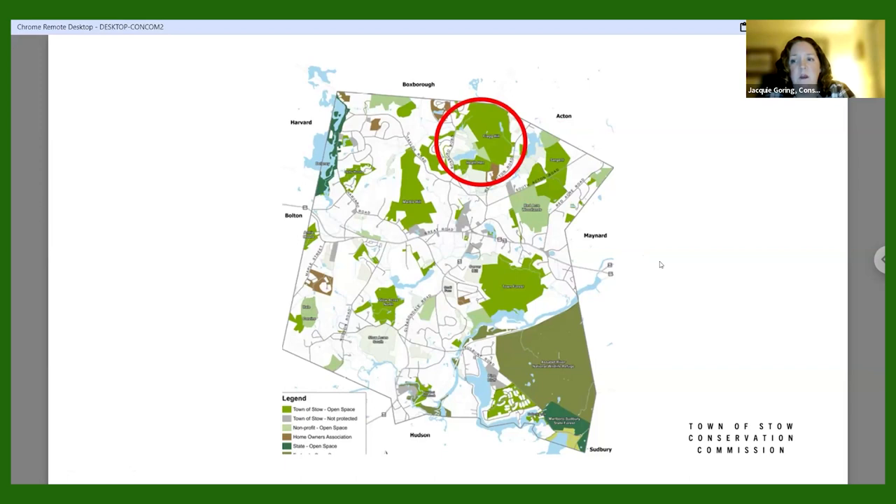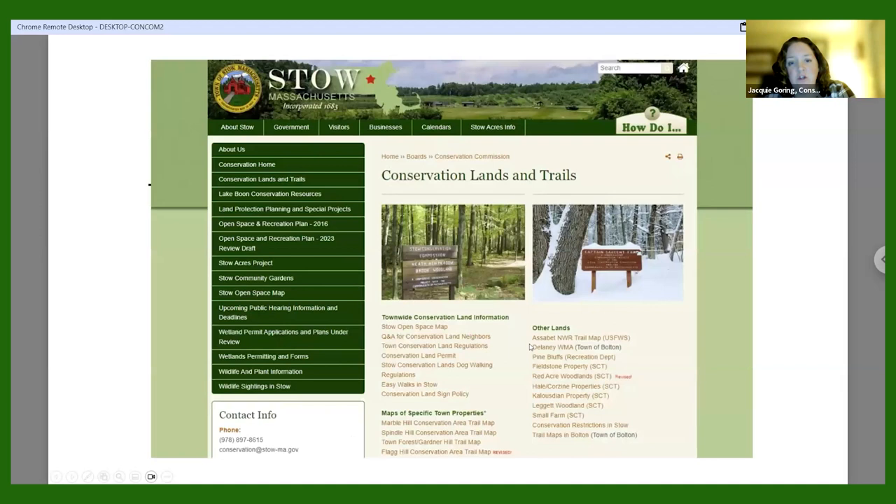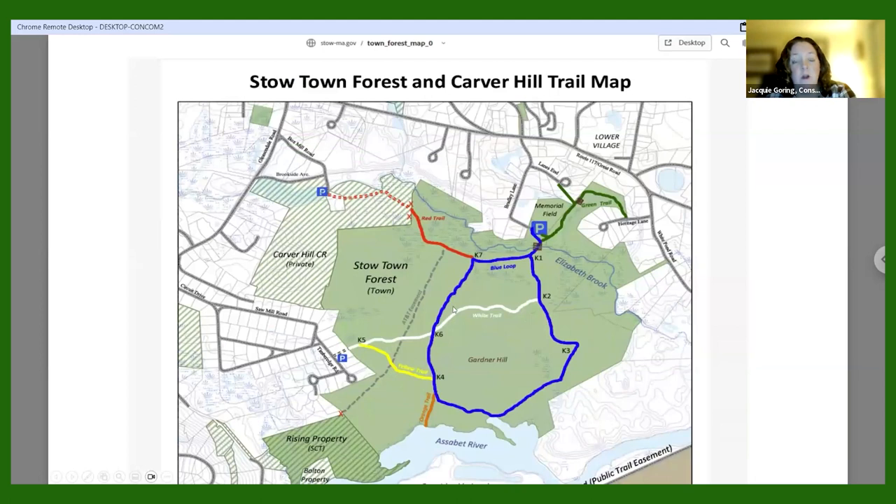Our last large pieces are Flag Hill and Heath Hen — together over 250 acres, two separate properties with varied woodlands. Heath Hen is probably our wettest property with lots of wetlands and vernal pools. To find our trail maps, go to stow-ma.gov, under the Government tab go to the Conservation Commission page, then Conservation Lands and Trails — all trail maps are there. We also have kiosks at every property with the trail map, so you can take a picture on your phone when you arrive at the parking area.